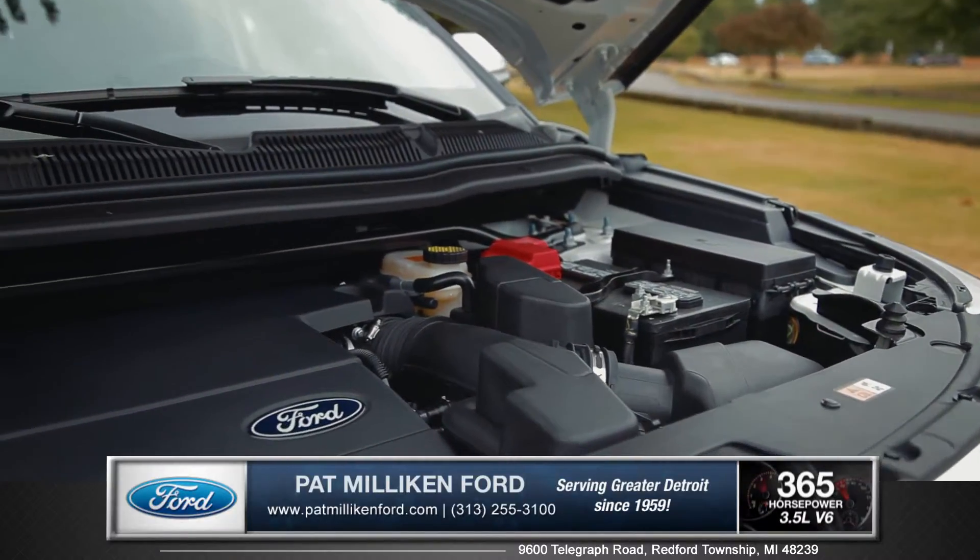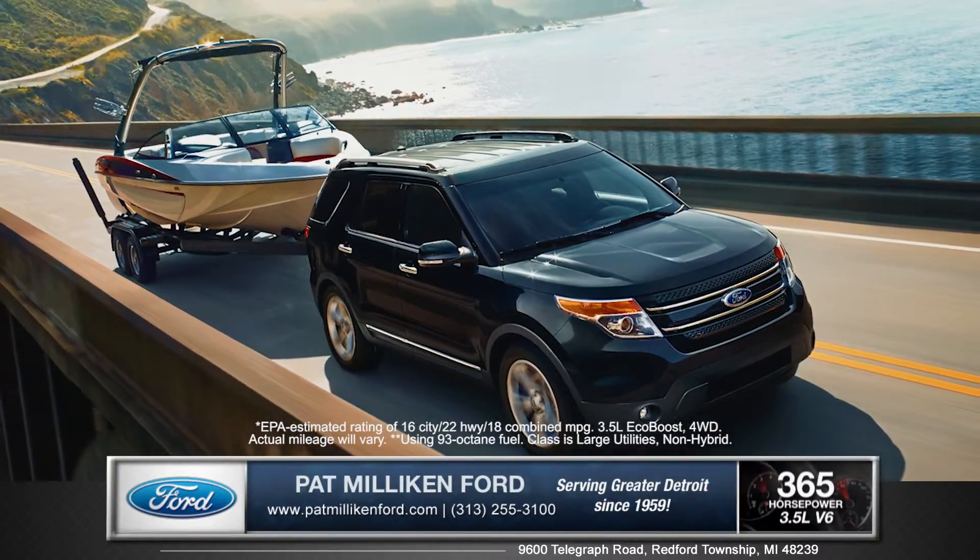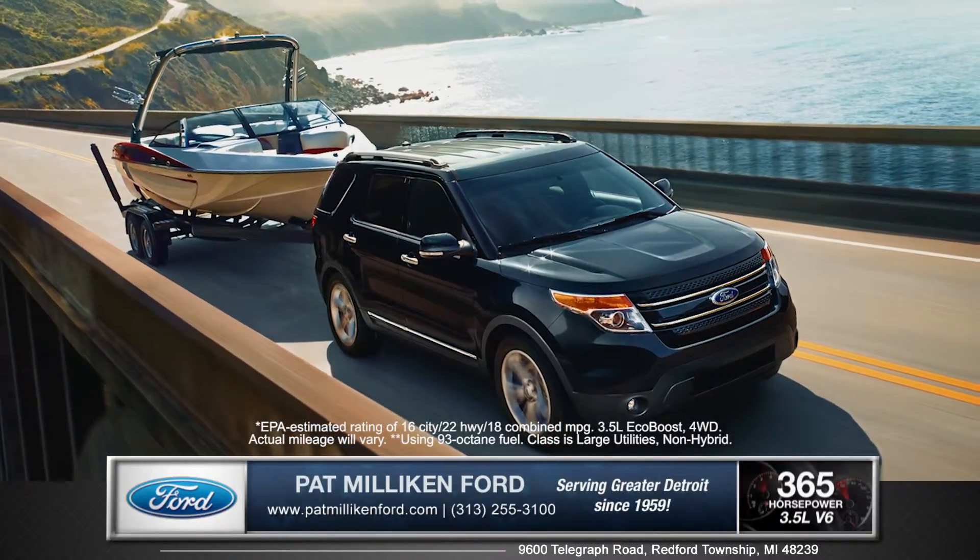Or, for even more power, try the 3.5L EcoBoost V6, which boasts best-in-class 365 horsepower and 350 ft-lbs of torque.